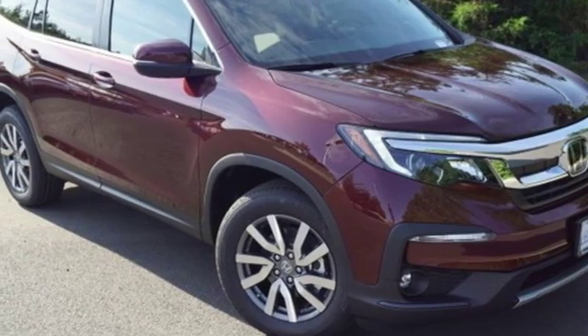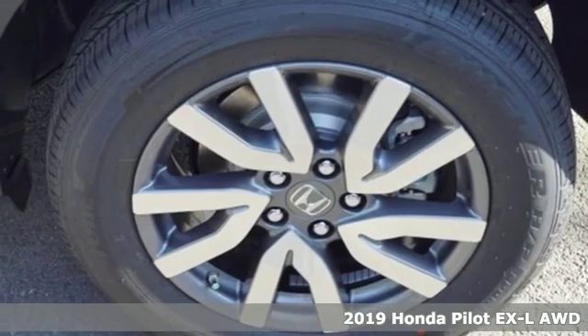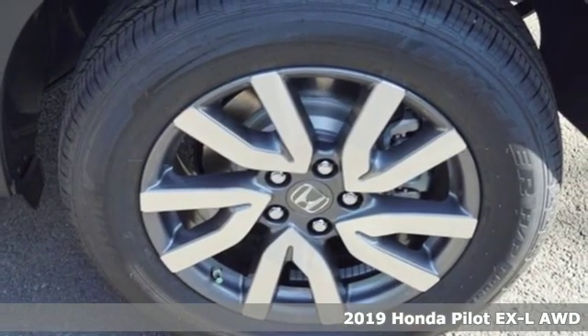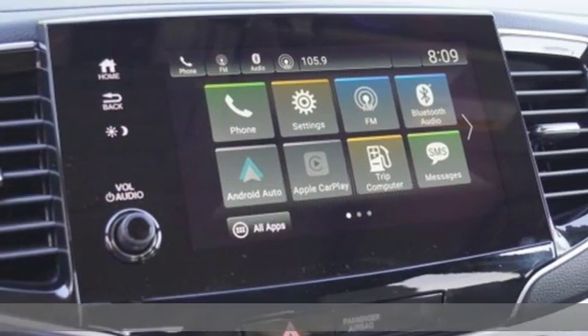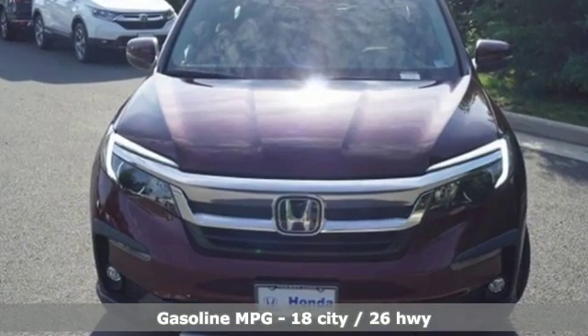Here's the new 2019 Honda Pilot. Premium space, spirited performance, and a healthy dose of fun for everyone makes this the perfect crossover SUV for the entire family. Plus, it offers an exciting list of features.